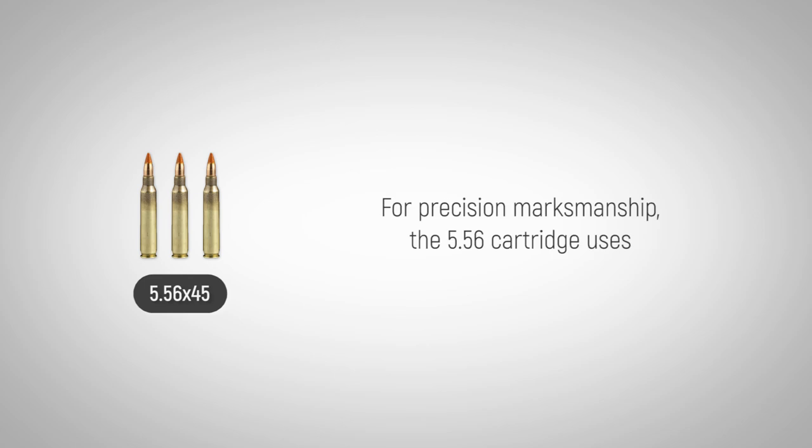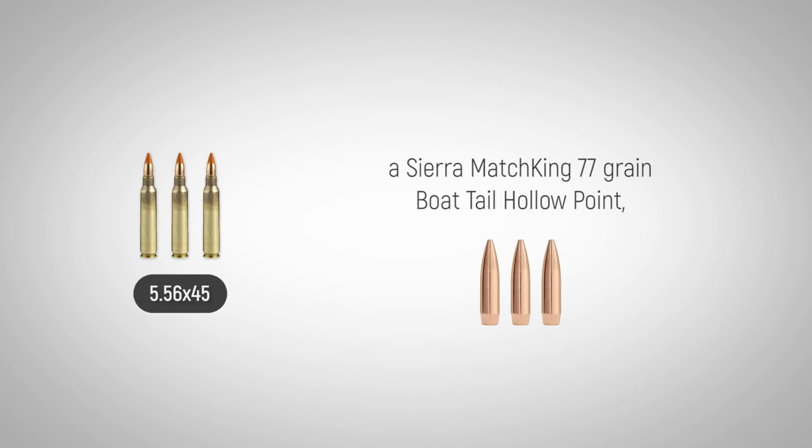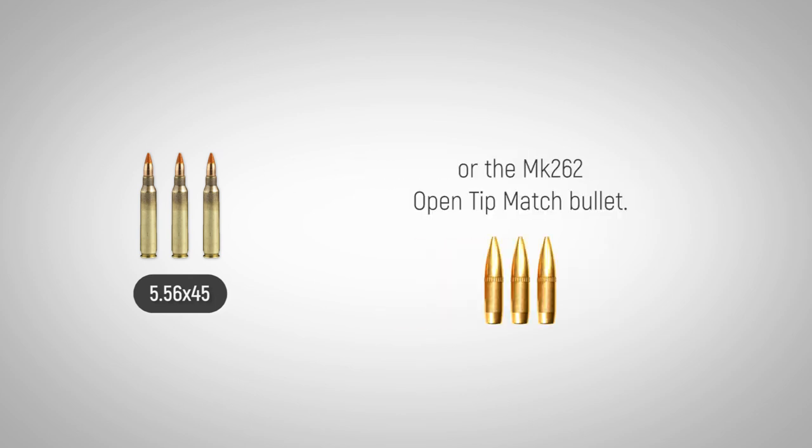For precision marksmanship, the 5.56x45 cartridge uses a Sierra MatchKing 77 grain boat tail hollow point, or the MK262 open tip match bullet.